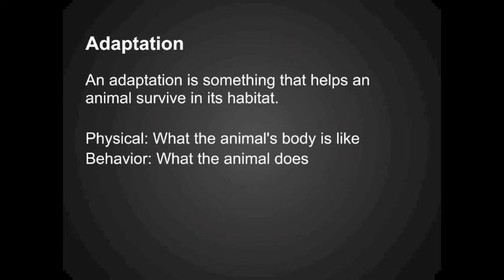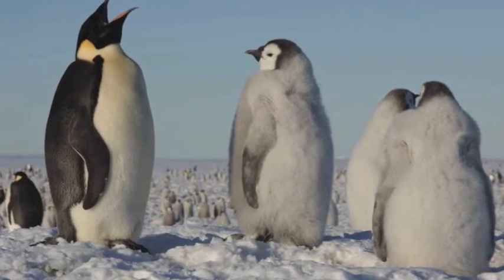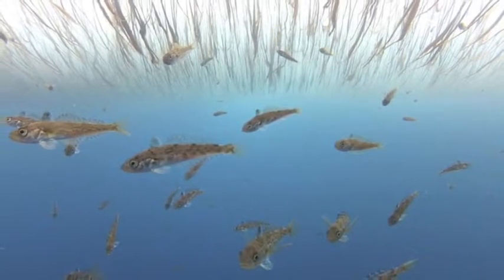A behavioral adaptation is something the animal does to help it survive. Penguins are good swimmers, so they can catch the fish they like to eat.